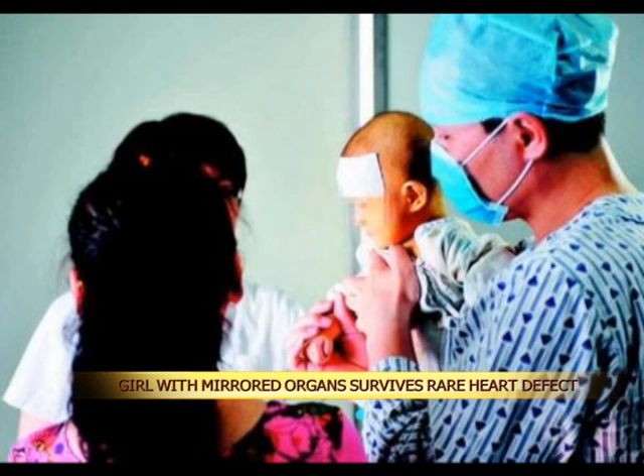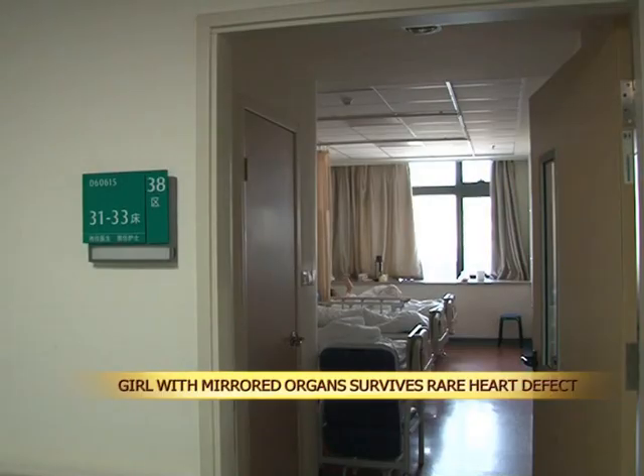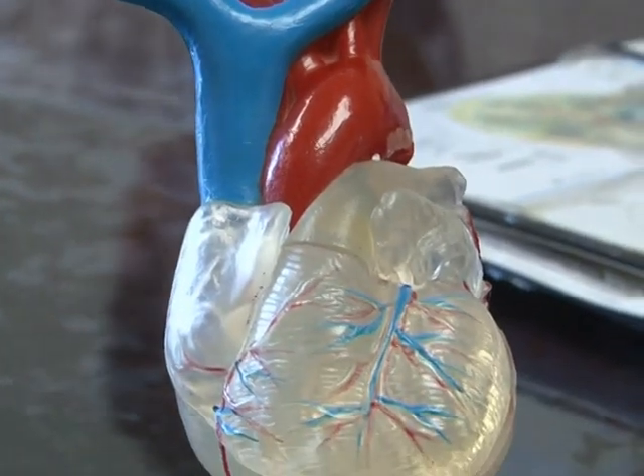Lin, a 10-year-old girl from South China's Fujian province, was born with situs inversus totalis, a congenital condition in which all of the body's internal organs are situated on the opposite side of the body.